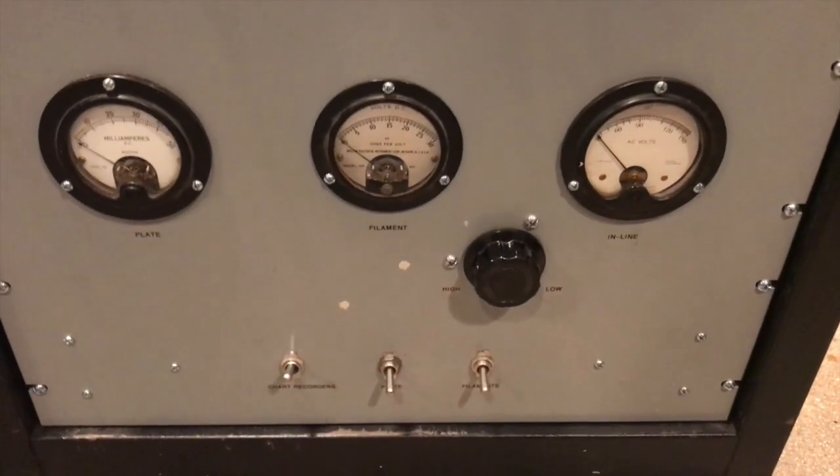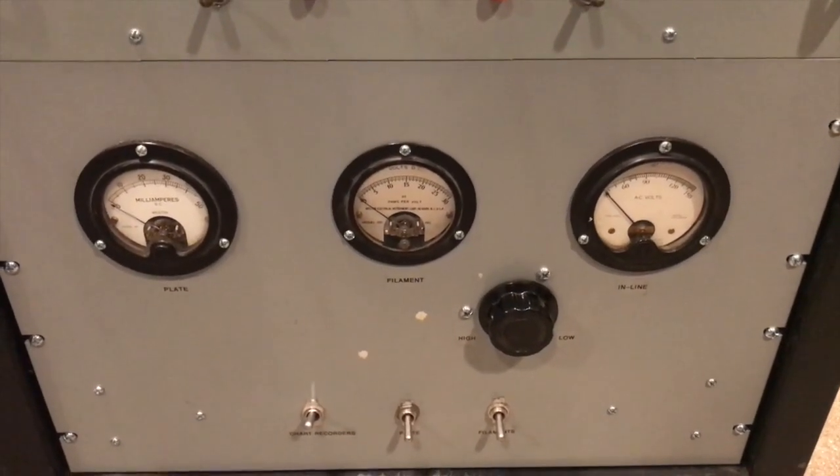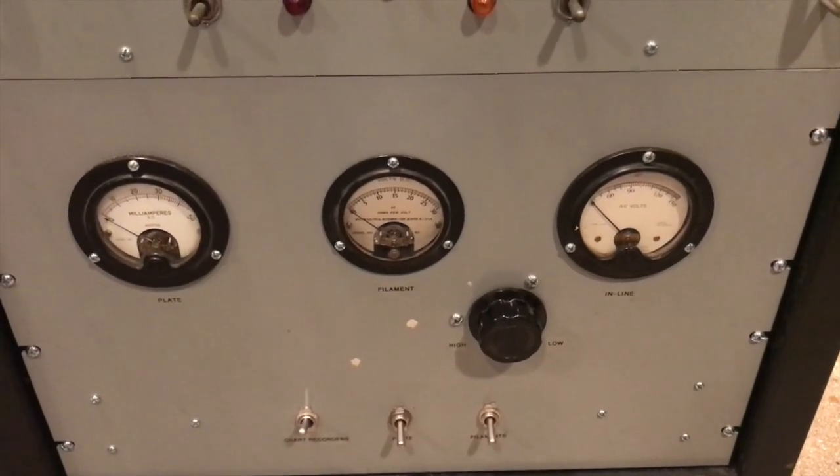Below this, which is the final unit, is the power supply bay. I'll get into some issues concerning this portion in a later part of the video.